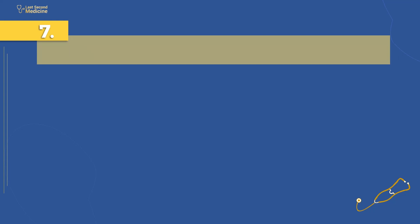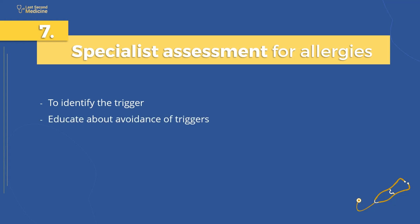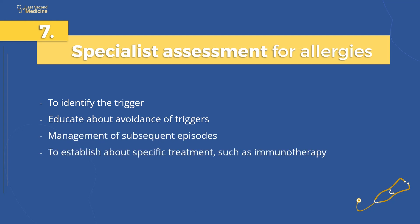Number 7: specialist assessment for allergies. Individuals who have recovered from an anaphylactic event should be referred for specialist assessment. The aims are to identify the trigger, educate the patient regarding avoidance of these triggers, management of subsequent episodes, and to establish whether specific treatment, such as immunotherapy, is indicated.